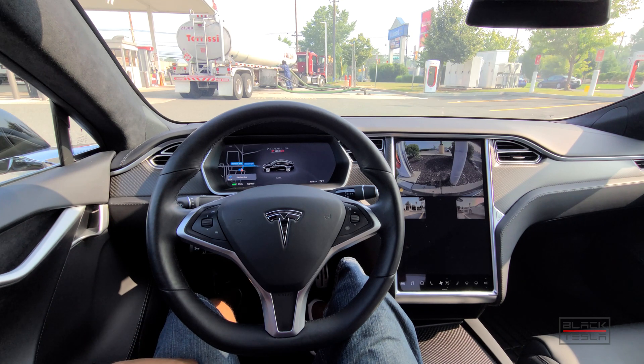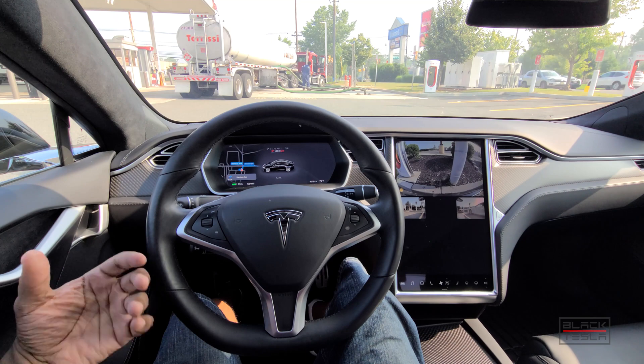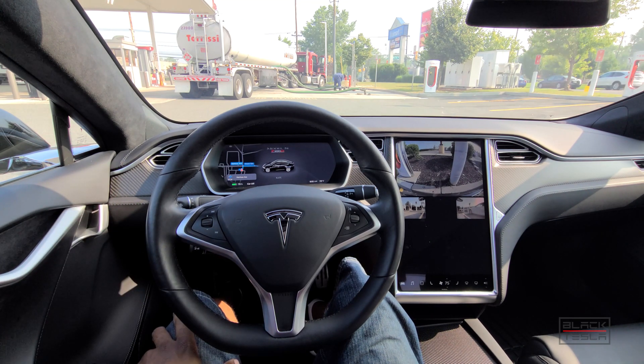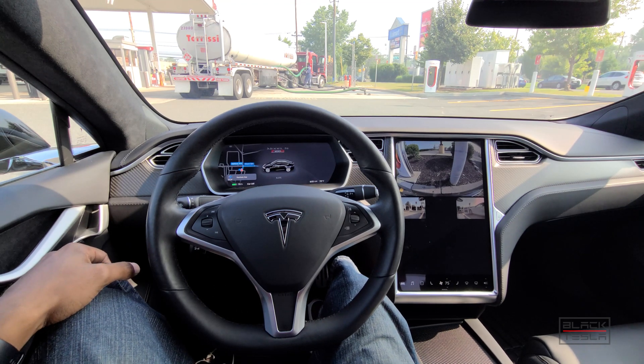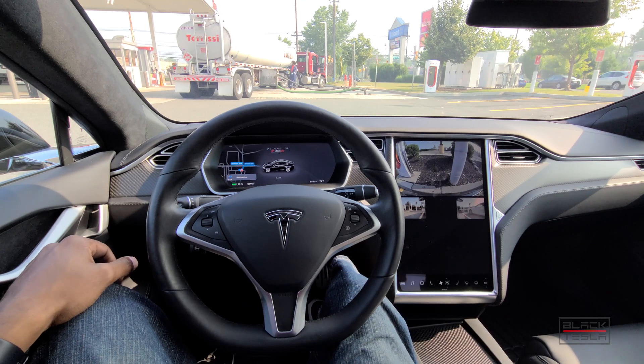These are reference drives to understand how much of an evolution and increase in capability the new full self-driving software is going to be. It's effectively new vision-based software with enhancements that allow the car to operate in a certain way, specifically adding the city streets component to full self-driving for a more feature-rich capability set.